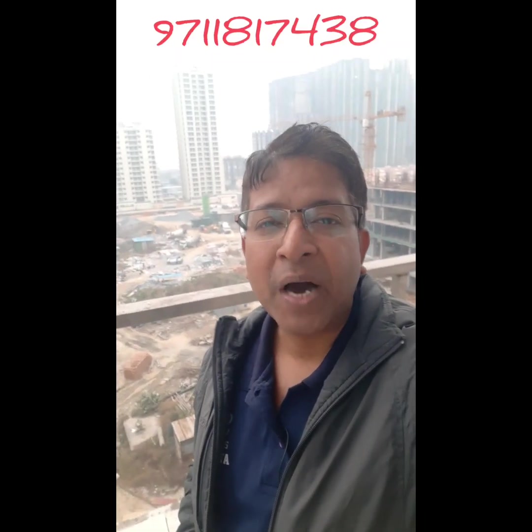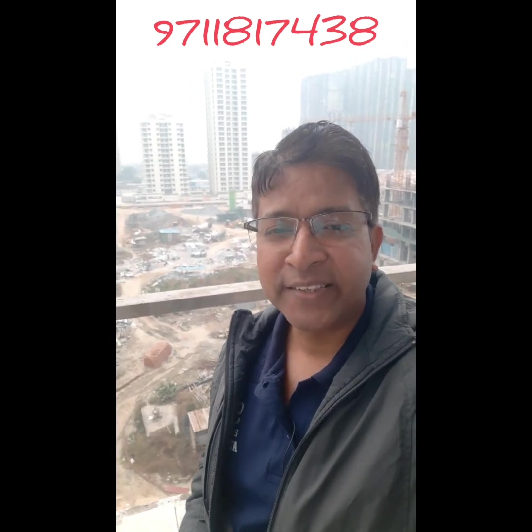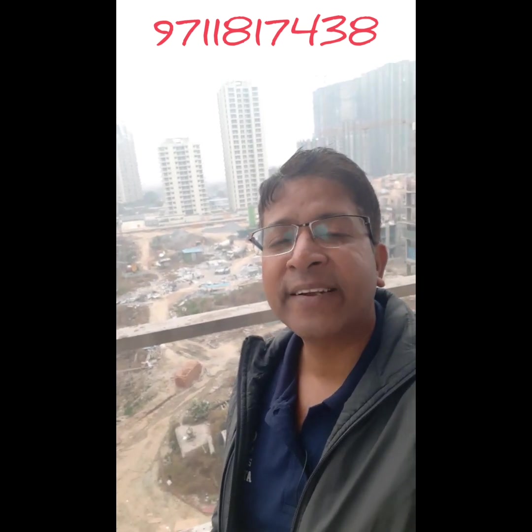Hello friends, I am Abhishek Vidyarthi from Noida Extension. If you are searching for a very good commercial property in Noida Extension, this video is very helpful for you. Noida Extension is a very prime place for commercial investment. In the future, Noida Extension will become the hub for commercial activities.